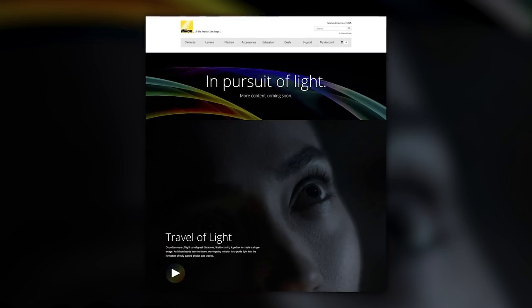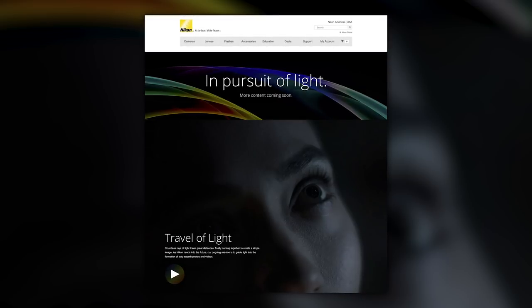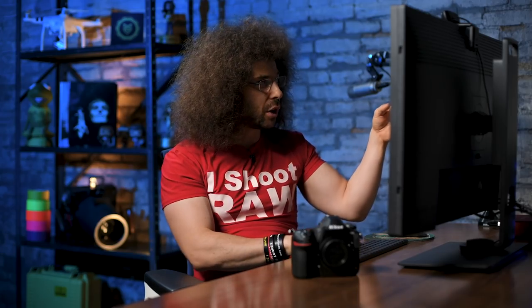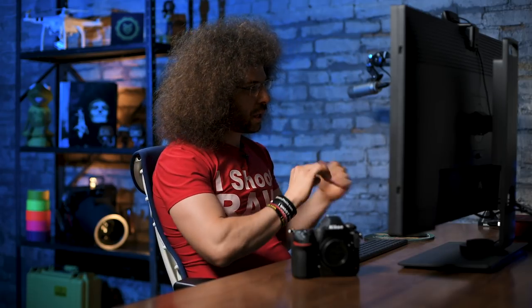Jared Polin, froknowsphoto.com. This morning, Nikon USA put up a teaser with what looks to be the future mirrorless camera that they're about to release. They have a teaser trailer that is 1 minute and 28 seconds, so I want to watch it together with you and give you some of my reactions. Then at the end, I'll show you some screen grabs that we brightened up to see if we can get any more details out of the still images. Let's watch this video called Travel of Light and Play.